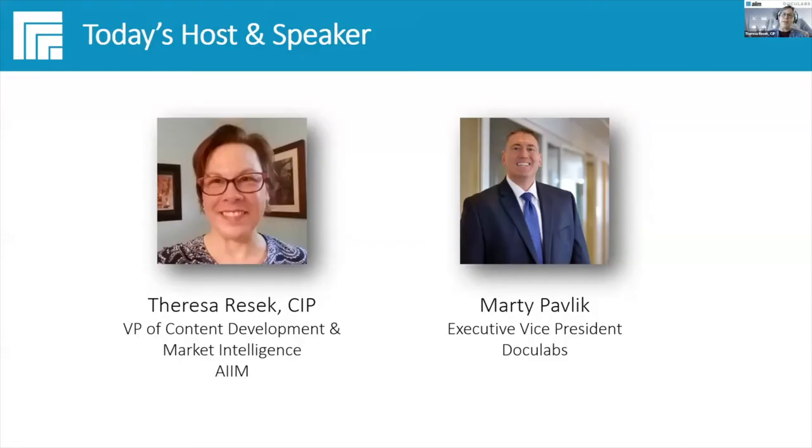I had the privilege to work with Marty just a short while ago in a new e-book that AIM was working to publish, and Marty and the folks at Doculabs kindly agreed to contribute to this e-book. In talking about jobs to be done, Marty speaks very specifically about process mining, and we thought it'd be a great opportunity to have him come here and share a whole lot more about process mining.